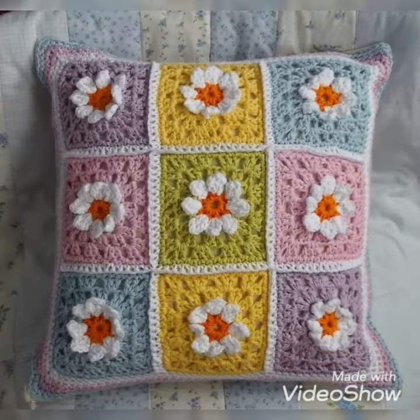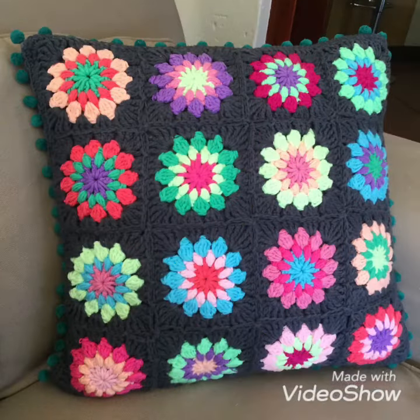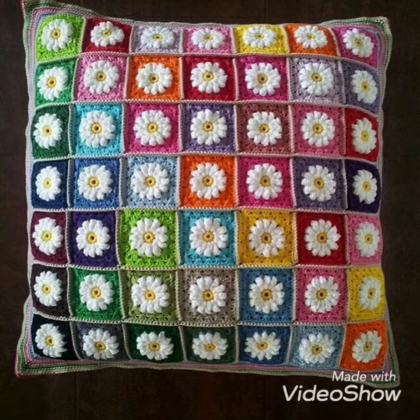I like this multi-color crochet pillow cover, and the white flower on it increases its beauty. The next one of black and multi-color crochet pillow cover is looking so unique and beautiful. I hope you like all these designs and patterns of crochet pillow covers.